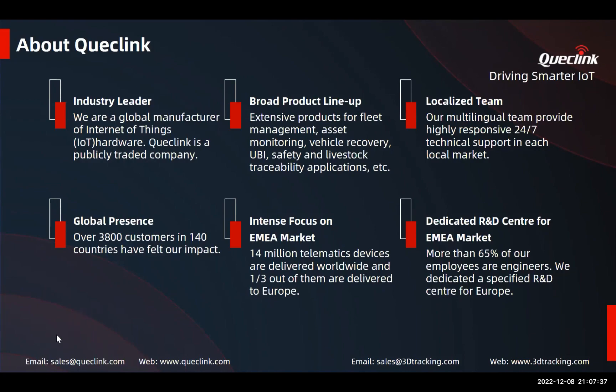Our portfolio, which already covers all popular niches, grows constantly due to constant communication with our clients and monitoring of market trends. Our focus on the EMEA market is a strategic decision, because one third of the devices we deploy are in this market. To support this, we have a dedicated R&D center that works closely with our sales department. Now I'd like to invite Roydon to tell us a bit more about his company, 3D Tracking.